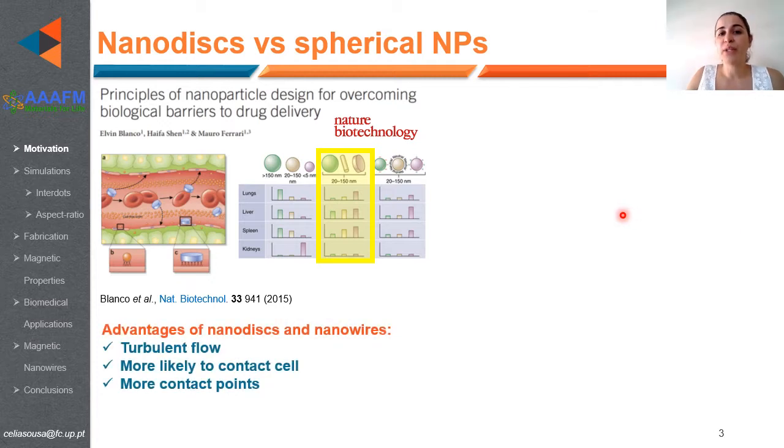Beyond the recent advances in conventional cancer therapies — namely hormonal and targeted therapies — recent progress in nanotechnology shows that several types of nanoparticles can be a good alternative for cancer treatment. Since we can tune the size and shape of nanoparticles, the material and surface functionalization can also be changed depending on the specific type of cancer we want to treat. In particular, nanowires and nanodisks show several advantages compared with their spherical counterparts.